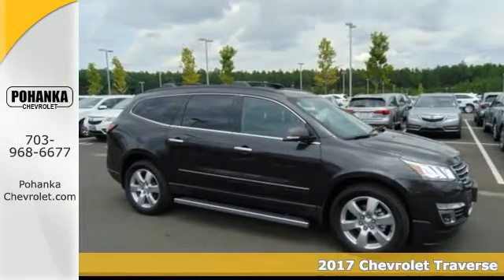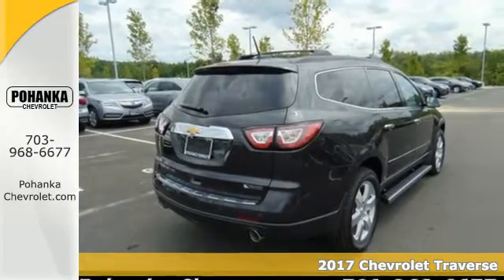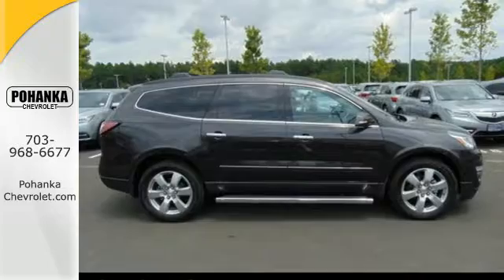Here's a 2017 Chevrolet Traverse. Make room for everything you need in this beautiful SUV. It earned a best-in-class designation for maximum cargo space.